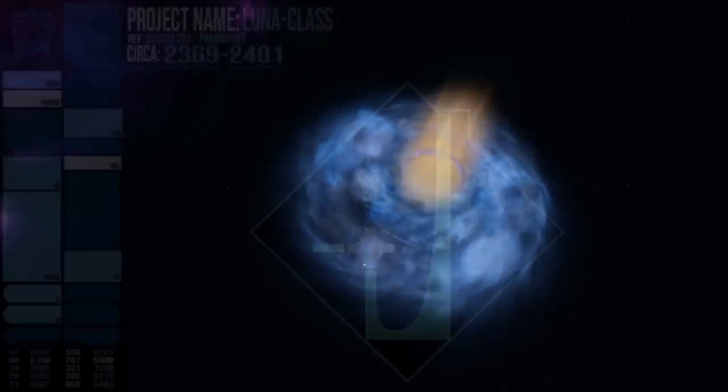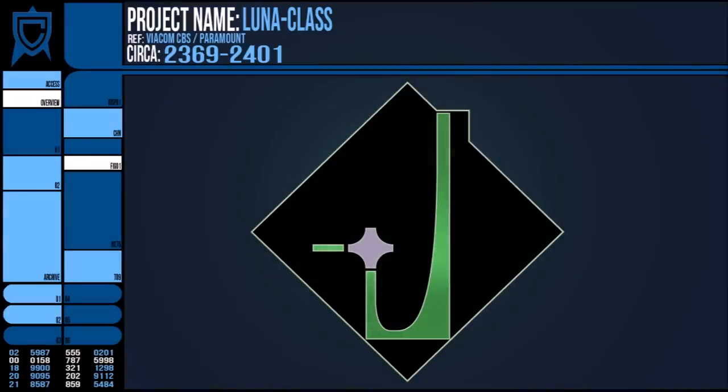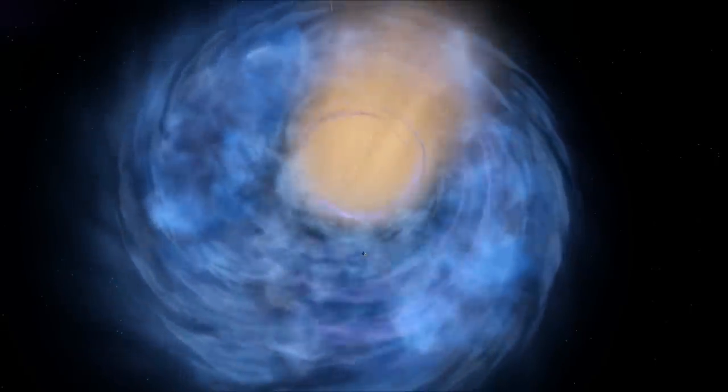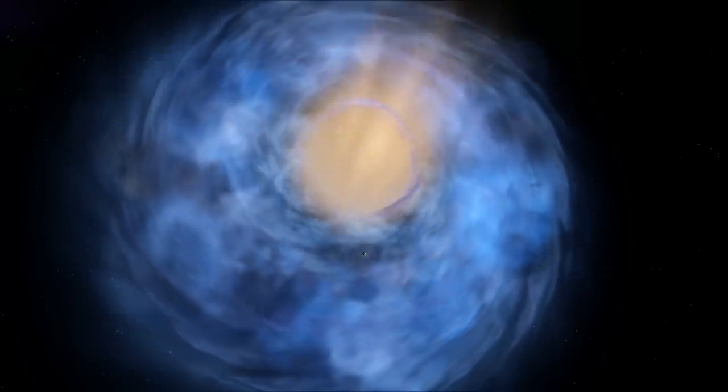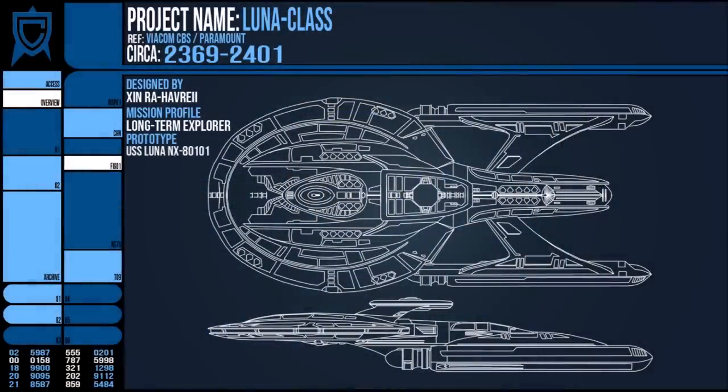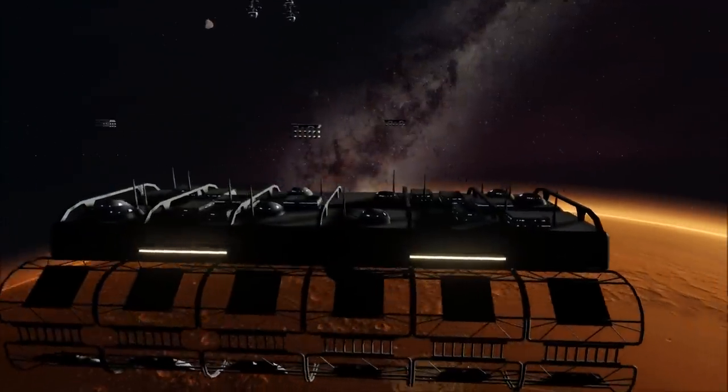In the early days before the Dominion War, Starfleet was eager to capitalise on this new access to a far-flung corner of the Milky Way. The Lunar Class was designed to be a vessel capable of mapping those uncharted waters. The first of the line, the USS Luna NX-80101, was developed over the next three years and in 2372, the prototype was deployed for testing from Utopia Planitia.